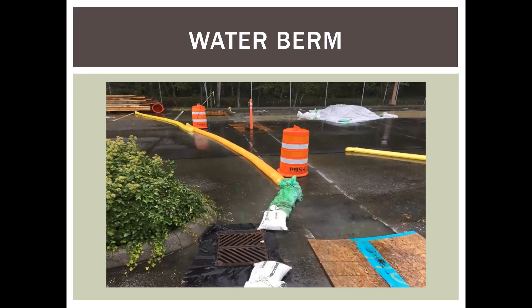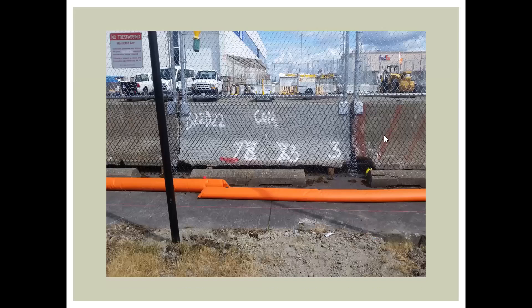We had specified asphalt berms on one job, but the contractor asked if they could use something they'd used on other jobs — water berms. These are really spill control or spill containment devices: polyvinyl chloride tubes that you fill with water. They can last a long time if you're careful with them — don't drag them around the asphalt when they're full of water. This contractor had had these particular ones for quite a while, and they're great for diverting water and containing sites. They're quick, simple, and reusable if you're careful.